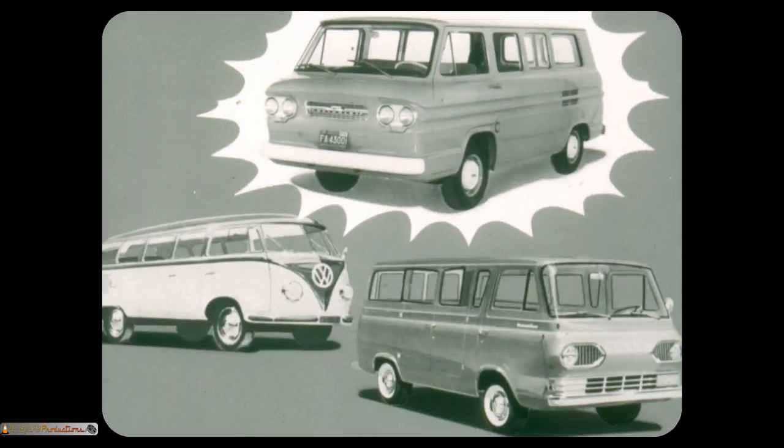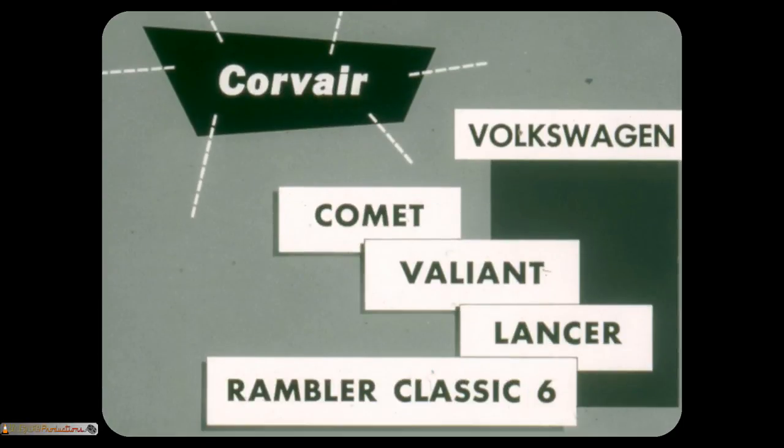Yes, the Greenbrier Sportswagon is the one for '61 — the only one in its field. It's designed completely for a new American market, while the Volkswagen Microbus and Kombi and the Ford bus make attempts to fill this distinct and wide-open market. In the same way, Corvair — whether compared to foreign cars such as the Volkswagen or American cars such as Comet, Valiant, Lancer, and Rambler Classic 6 — has many advantages because it's truly designed as a family car and a thrift car. Yes, in any area of comparison, the 1961 Corvair is the one for '61, the only one.